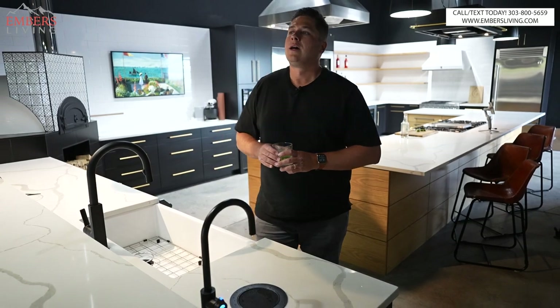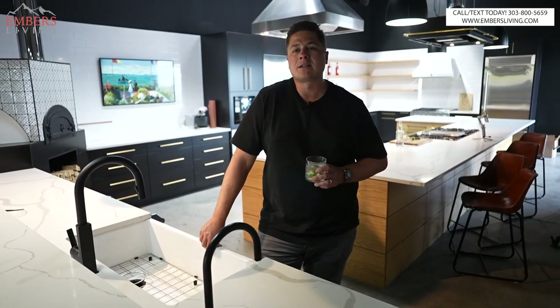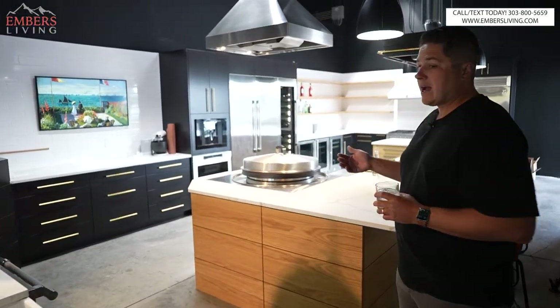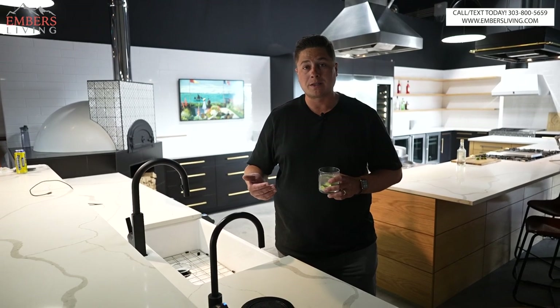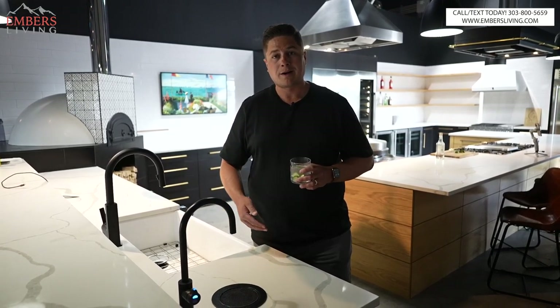Is it worth six thousand dollars? I say it depends on your particular needs or wants — I'd put this in the want category, not a need. It depends on your circumstances and what you value. Out of everything in this kitchen, I'd install a wine dispenser or a pizza oven before this, because I use those more. If you have an overall budget and need to cut something, this would probably be one of the first to go. But if it's within your budget and you love it, go for it. We use it every day — the guys fill up their water bottles here.